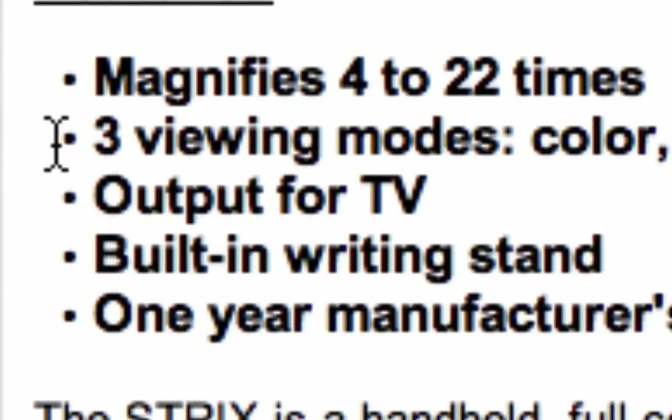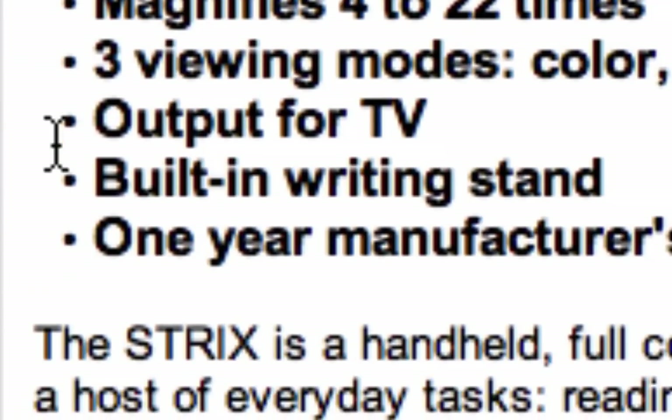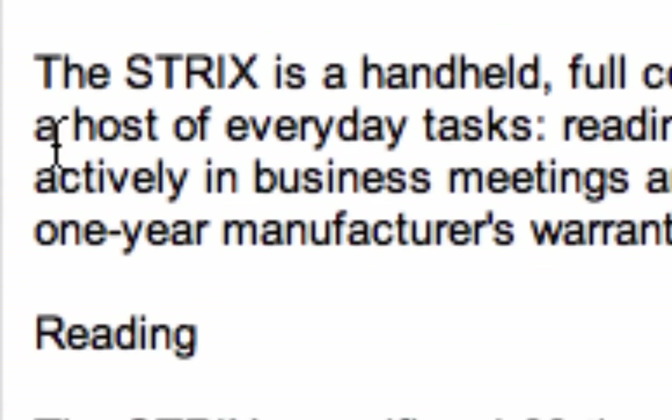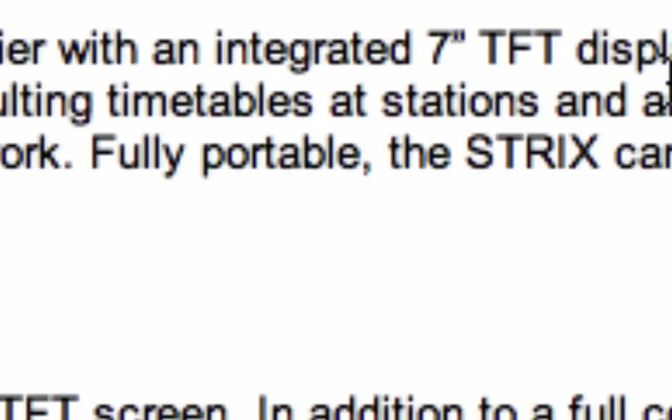It has output for a TV and a built-in writing stand. And as we'll see in the description in a moment, this can also do PC input. So the Strix is a handheld full-color electronic magnifier with an integrated seven-inch TFT display and an autofocus camera.